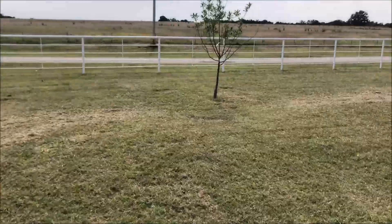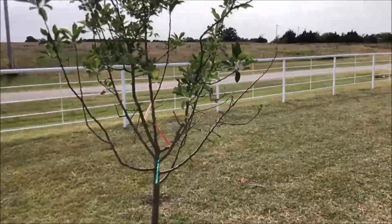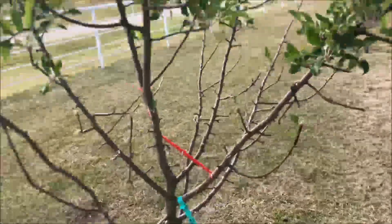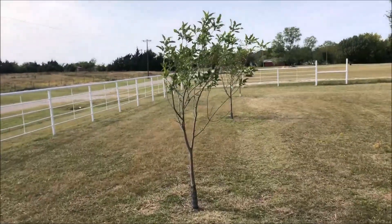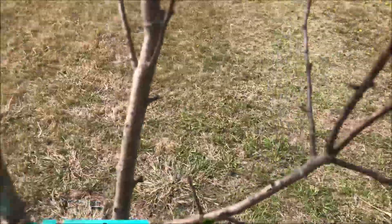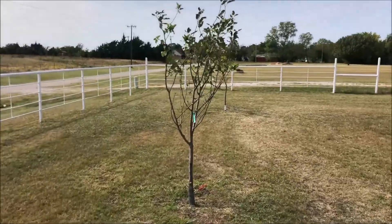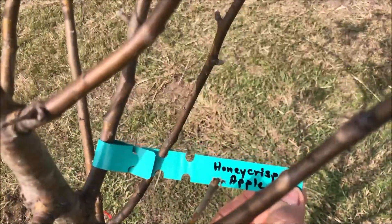Let me show you what trees are here. There are three apple trees. This one is the Cox Pippin apple tree. Coming up here, another apple tree — this one is a Yellow Delicious apple. And the third apple tree is a Honeycrisp apple.